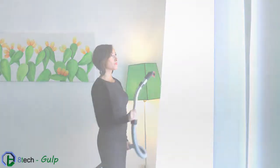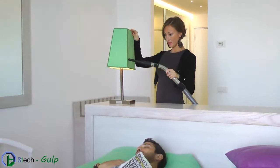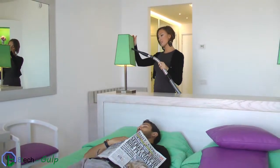Gulp is silent. You can use it at any time and without disturbing anyone in the vicinity.